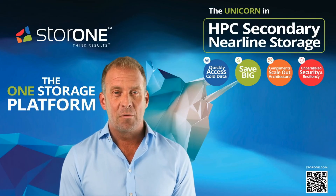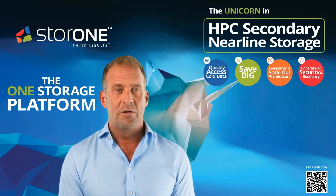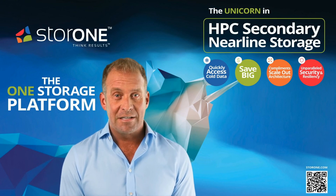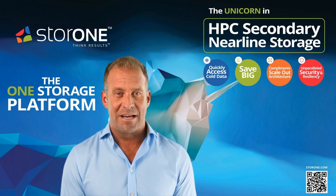Store One stands out as a true unicorn in the storage industry, offering a unique storage software platform designed to integrate seamlessly with scale-out storage solutions. Unlike traditional approaches that might compete with scale-out systems, Store One provides a cost-effective solution that complements these systems, ideal for high-performance data lakes, HPC workloads, and AI-driven storage needs.